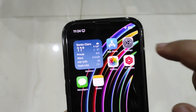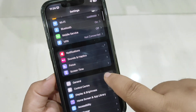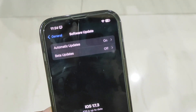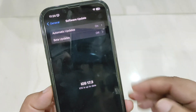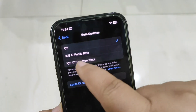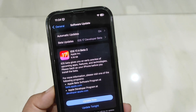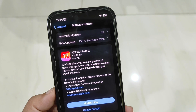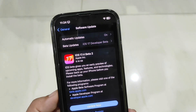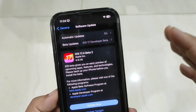What you need to do is simply go to Settings, then go to General, then go to Software Update. Wait for the software update — you will not see any update right away. What you need to do is select Beta Updates, then go to iOS 17 Developer Beta, just like this. Go back and now you will see the update: iOS 17.4 beta 2 is out.